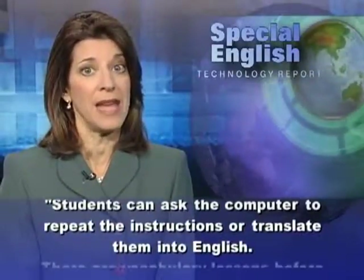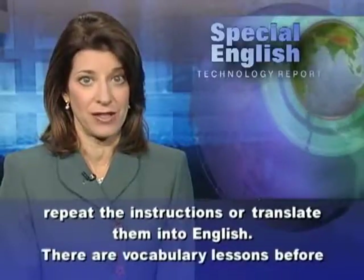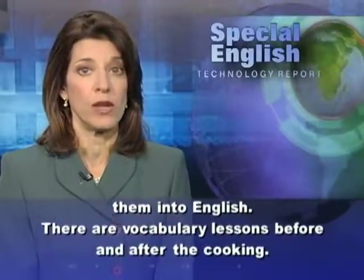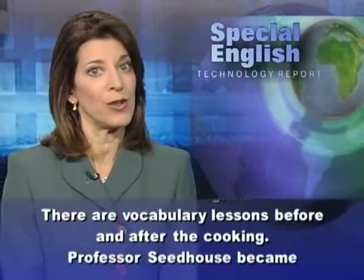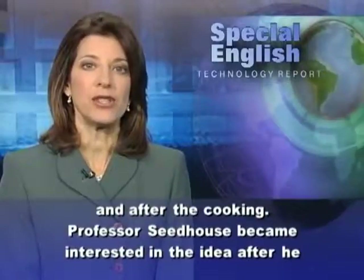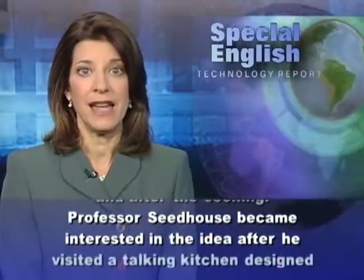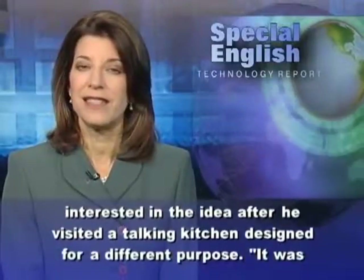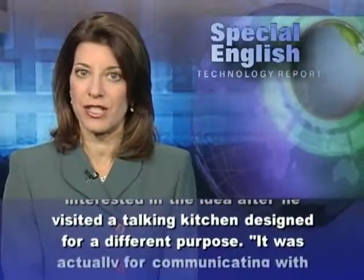Students can ask the computer to repeat the instructions or translate them into English. There are vocabulary lessons before and after the cooking. Professor Seedhouse became interested in the idea after he visited a talking kitchen designed for a different purpose.